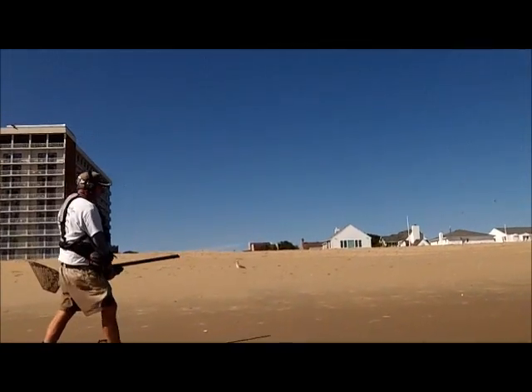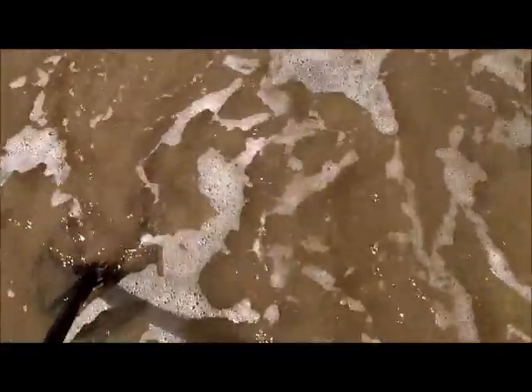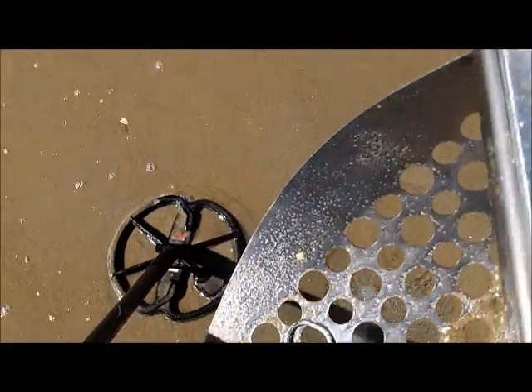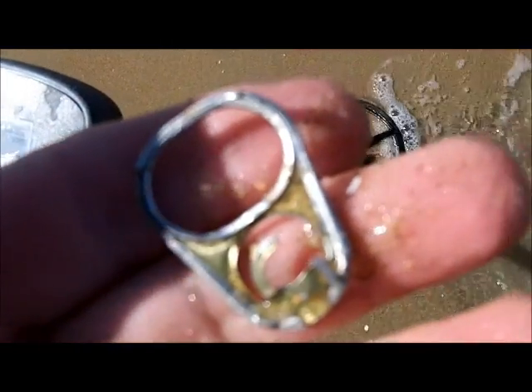Hold on, got another target here. Strong 12-22, one scoop deep. Oh, gigantic pull tab. That's just what I was looking for right there — a nice big fat one.